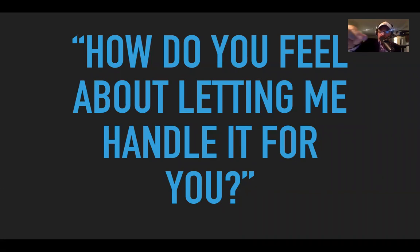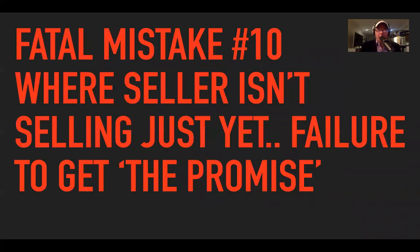Sometimes when you've done a great listing presentation, they'll come out and just give you the key. That's awesome — at that point you're ready to go.